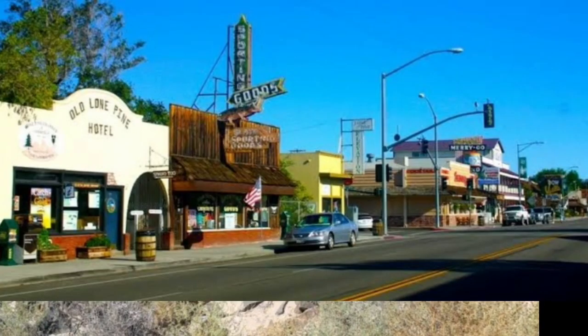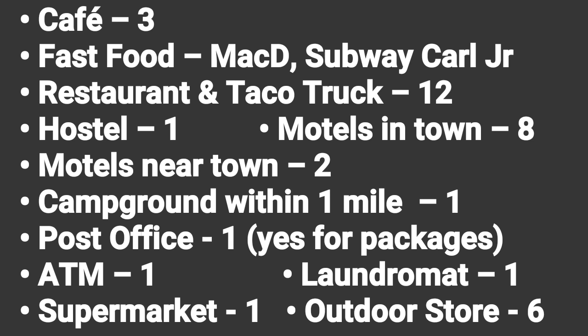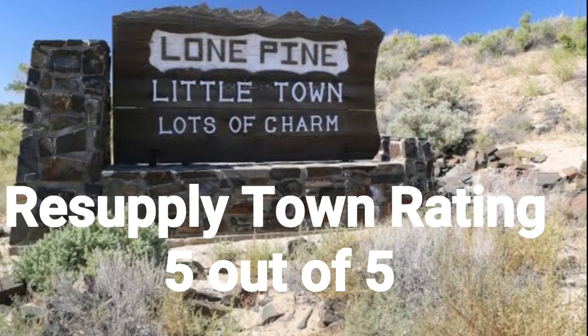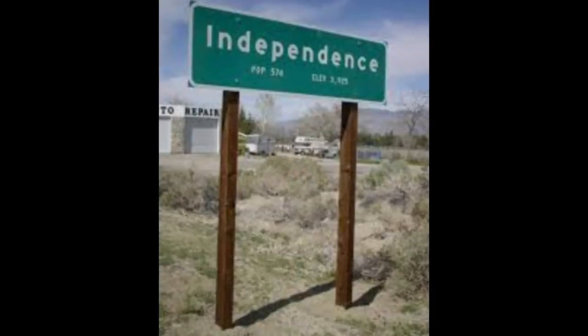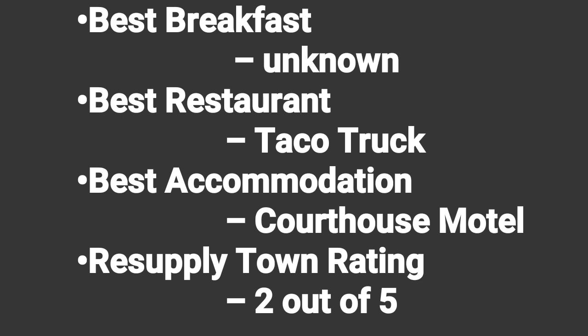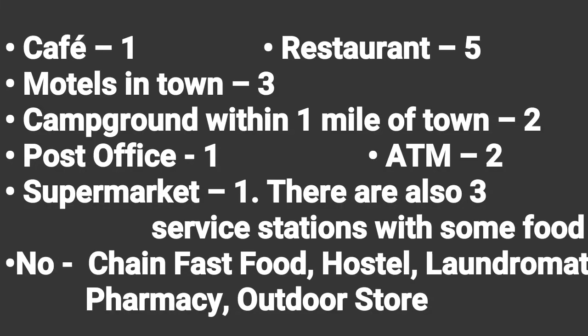Lone Pine is a small town which has a perfect balance of great facilities within a small easy walking distance. I did not intend to resupply there but ended up going to wait out a storm and I was glad I did. The hotel was excellent, the supermarket had a good selection as did the outfitters, and there were some great places to eat. Independence is a tiny town which in my opinion was not sufficient for a decent resupply as the food options are limited.